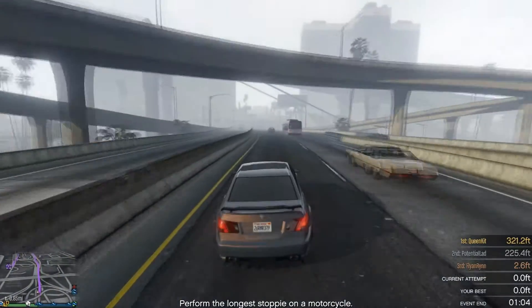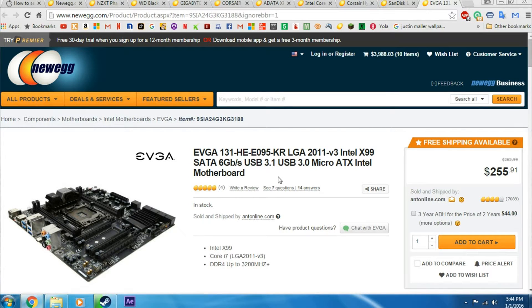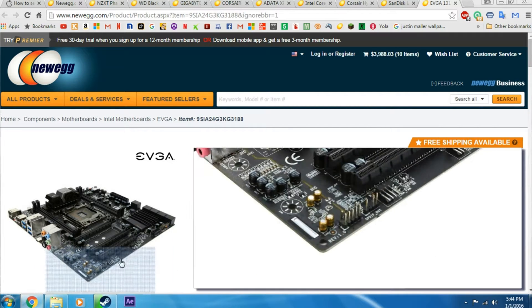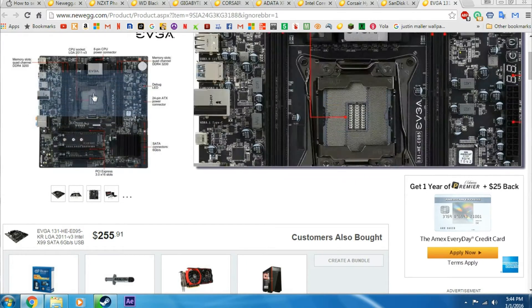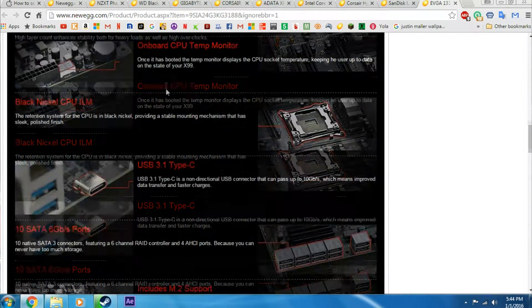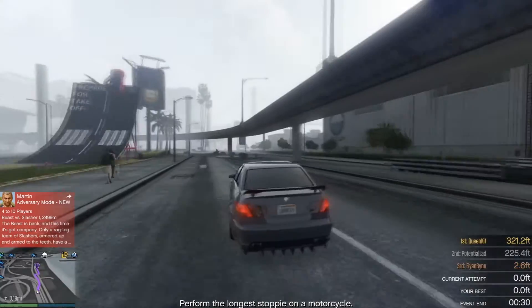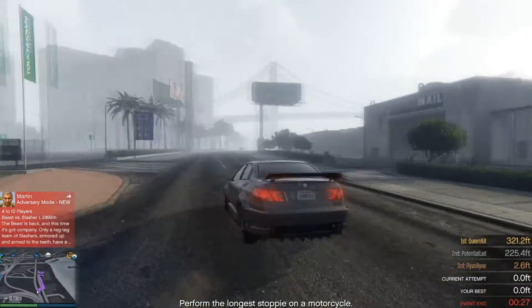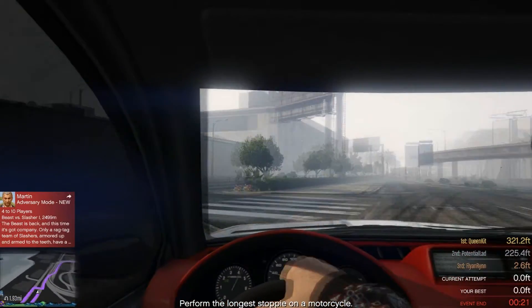To put our components in, we will be using the EVGA LGA2011 motherboard with the Intel X99 chipset. It's a great-looking board with tons of features: onboard CPU temperature monitors, black and nickel coating, USB Type-C, and 10 SATA 6 gigabyte-per-second ports — that's insane. You could really fit a lot of drives in this. Overall, just a great board.